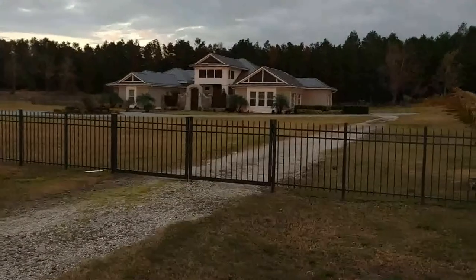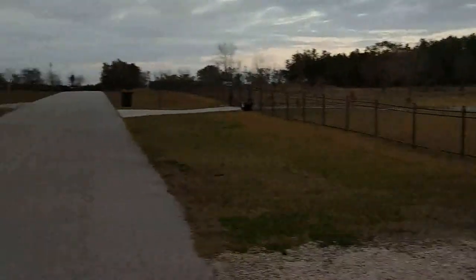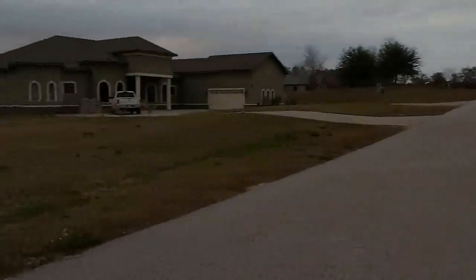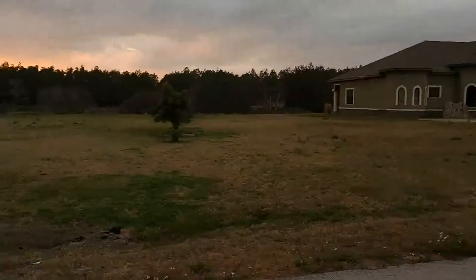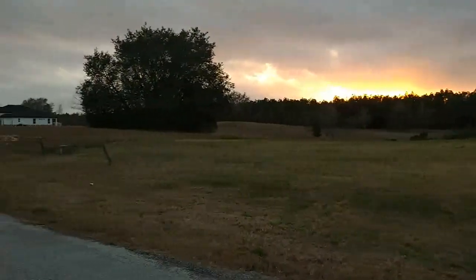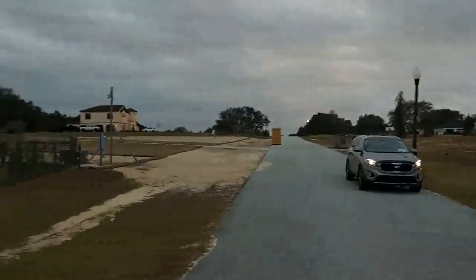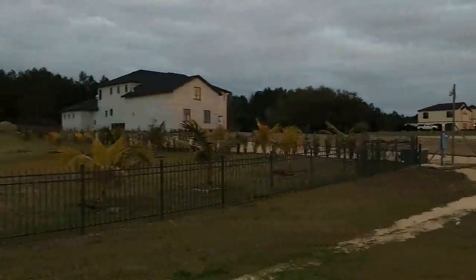I am top Orlando realtor Scott Garrison with Remax Town and Country. I can help you with a lot here in Avalon Hills, anything out here in Winter Garden, or anything to do with Central Florida real estate. Call me at 407-339-3200.